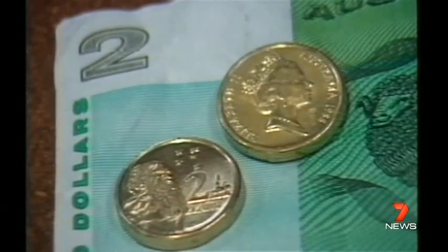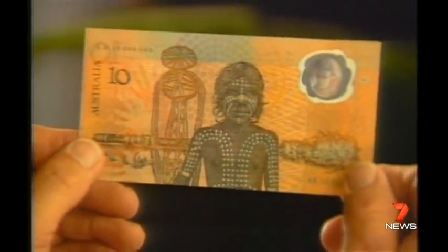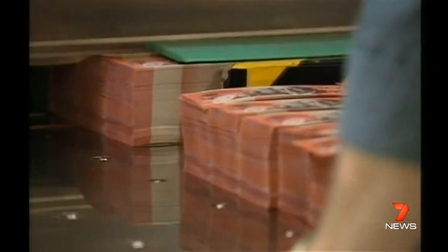The old dollar notes had to be replaced because they wore out within a few months. Their replacement is much tougher — you'll still see 1984-dated dollars in your change today. In 1988, the $2 coin arrived. The same year, Australia invented the world's first polymer note. All denominations were plastic by 1996.